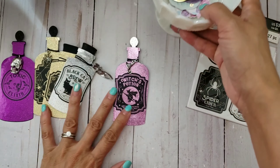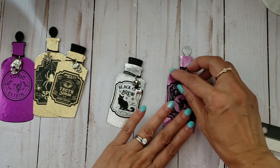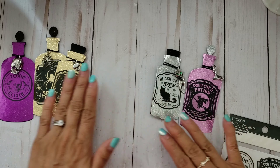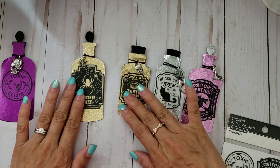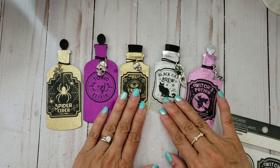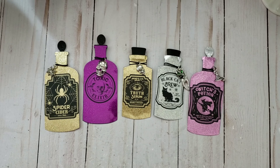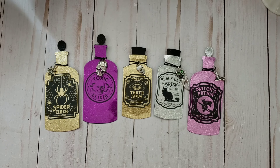Those are my apothecary bottles - isn't that fun? I love making these for Halloween; it's one of my favorite things to make. I hope you guys enjoyed that and have a wonderful day. Talk to you later, bye!